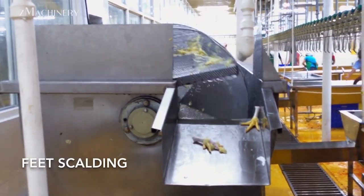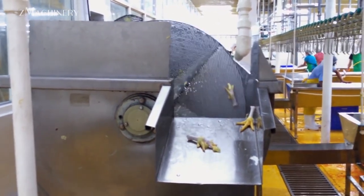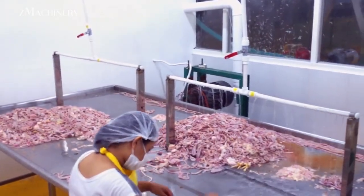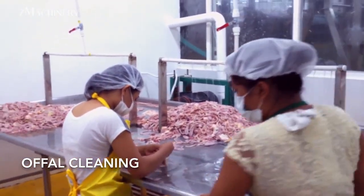Simultaneously, feet scalding is carried out to achieve proper cleaning, making them suitable for sale or further processing. Offal cleaning follows, removing any unwanted or inedible parts from the carcasses. The gizzard peeling stage then ensures that the gizzards are properly cleaned and processed, allowing them to be sold as high-quality poultry byproducts.